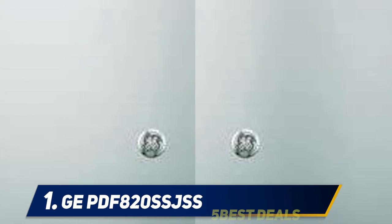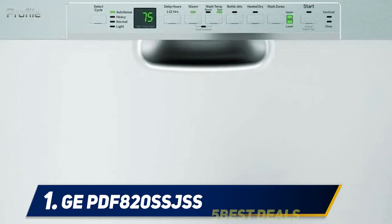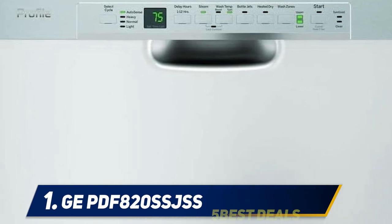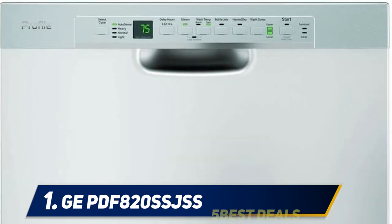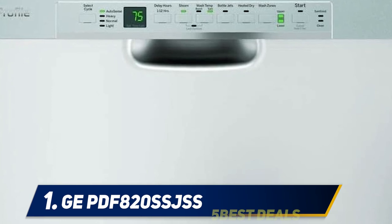The GE fully integrated dishwasher runs a steam pre-wash to loosen tough baked-on food before every cycle for the cleanest possible dishes. A unique Piranha system targets large food particles and pulverizes them to prevent clogs in the wash arms. A spray arm with three levels of spray and 25 powerful jets ensures complete coverage for superior cleaning, and bottle jets clean hard-to-reach areas inside taller items. These many unique cleaning features, sleek stainless steel design, and super quiet functioning make it one of the best dishwashers on today's market.